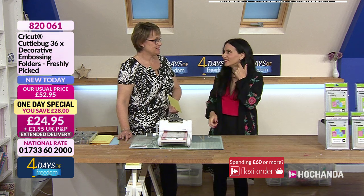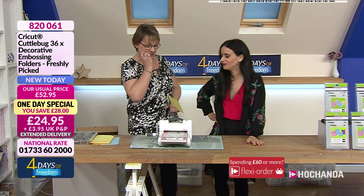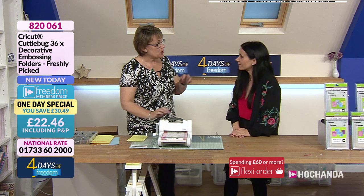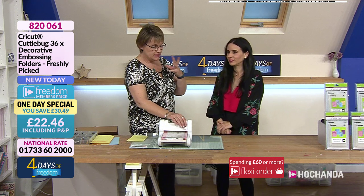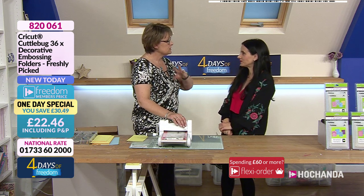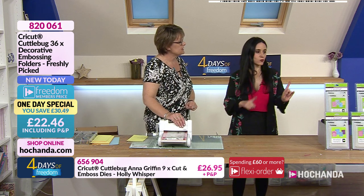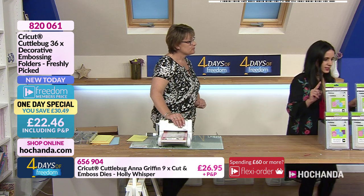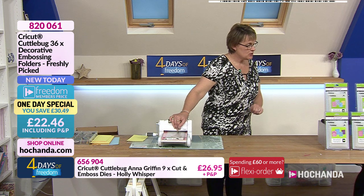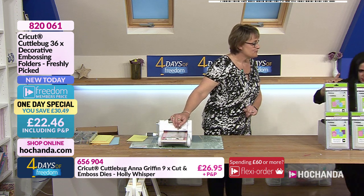She's going to be a very unhappy bunny after running up those stairs after being on a one day special all day! So we are going to keep it simple — no full card making today. We are basically running folders through the machine and showing you the designs. Is there anything in particular you'd like to see first?